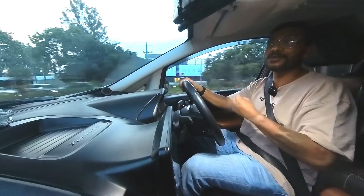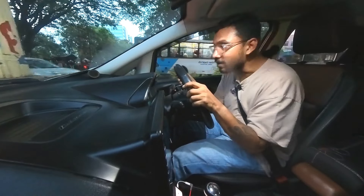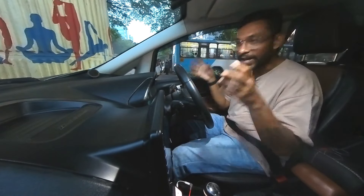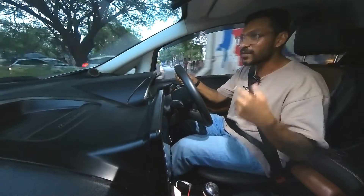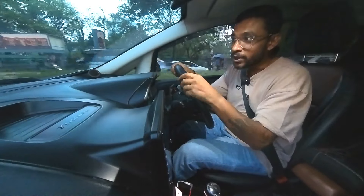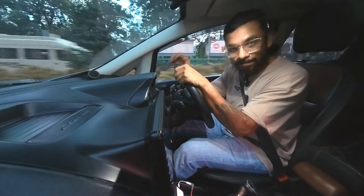That's what I love the most about this tune as well as this car. This has been an incredible experience — I never thought I would love this car so much, and I genuinely have. I hope you enjoyed this video. Thank you so much for watching. I'll catch you in the next one. Till then, ciao.